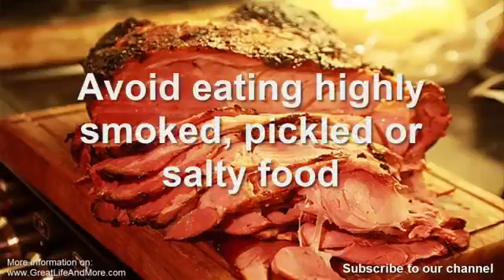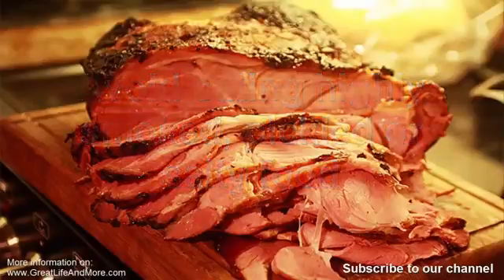Number seven: avoid highly smoked, pickled, or salty foods. Foods with added nitrates and preservatives are highly dangerous for your health. These additives transform into N-nitroso compounds in your body, a dangerous compound known to cause cancer. Nuts and meat that are often smoked are full of tar similar to that found in cigarettes. Your favorite bacon, salami, and sausages are likely high in sodium and fat, which can increase the risk of colorectal cancer.